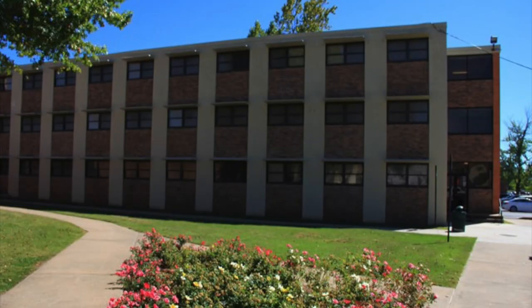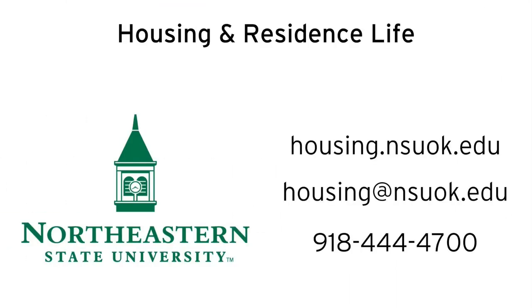For more information, visit our Housing and Residence Life office website at housing.nsuok.edu.